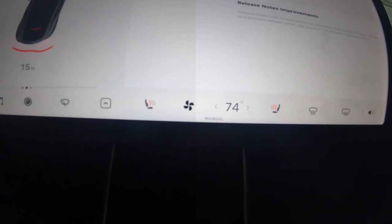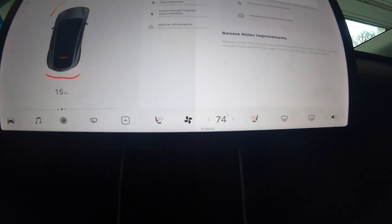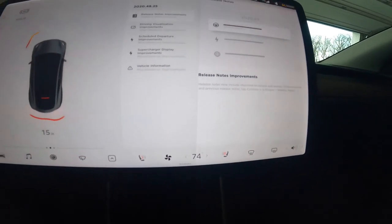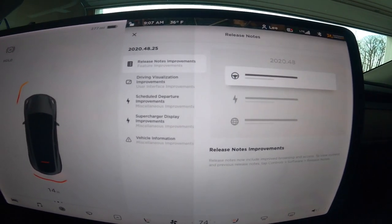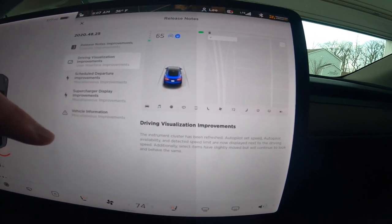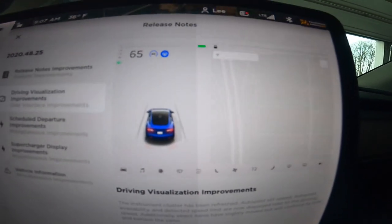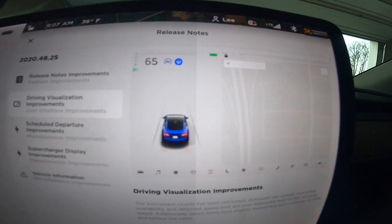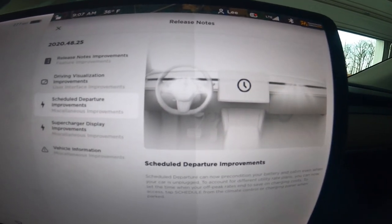The heating and cooling controls have moved over a bit, so I'll have to reach a little further — but being six-five, I don't mind. There's also passenger control of the sound. They call these 'driver visualization improvements.' The car shows as a blue car, mine is midnight gray, but it doesn't block my view of the speedometer so I'm not upset about that.